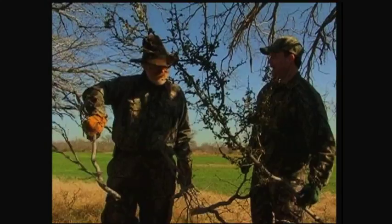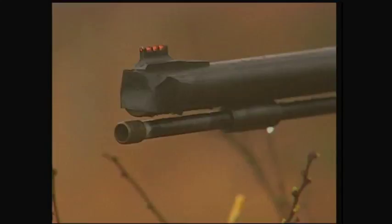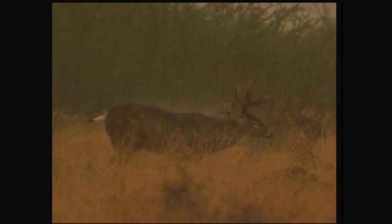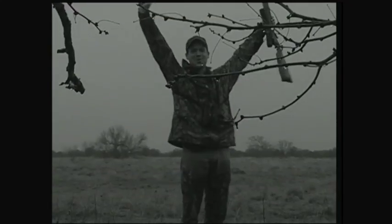10, 9, 8, 7, 6, 5, 4, 3, 2. Launch Control, this is Houston. We're a go. Launch Control, this is Houston. We are a go for launch. Ignition. Yeah, that was unbelievable.